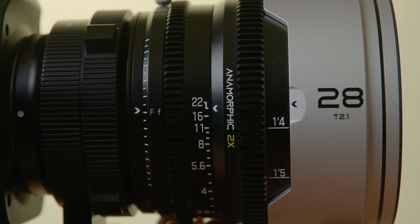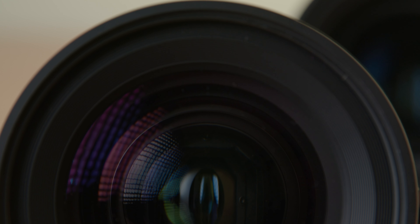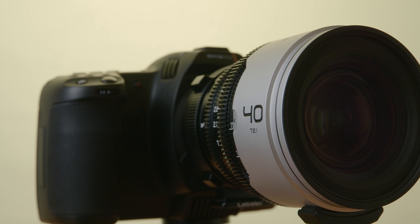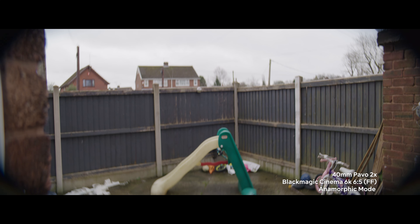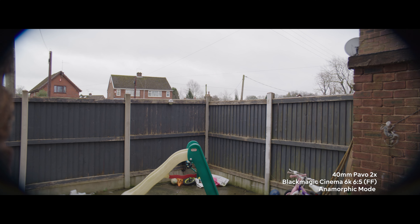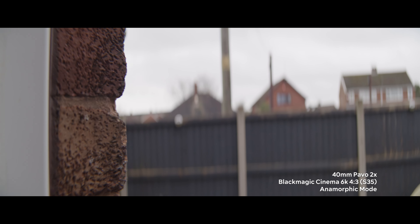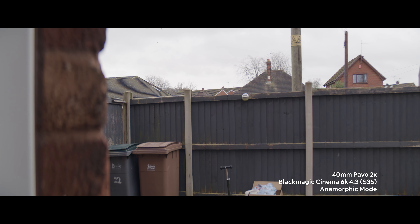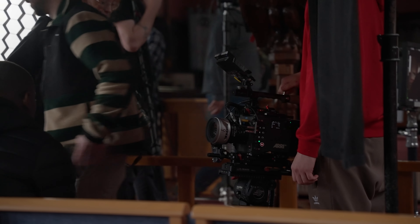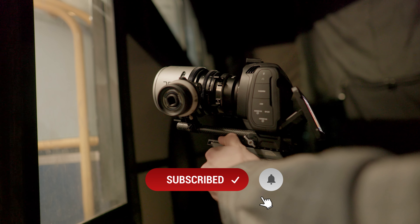These lenses all have a T-stop of 2.1, which is uniform across the set. The image circle across all lenses is 31.9mm and they cover a Super 35 4x3 sensor. If you try to use them on a full-frame camera you'll start to see vignetting. I did a quick test with the Cinema 6K's anamorphic 6x5 mode and you can see the vignetting at the edges — this is the 40mm. The ideal camera has a 4x3 Super 35 mode; the Cinema 6K is a great option, as are the Sony Venice, Alexa Mini LF, Alexa 35, RED Raptor, and others.